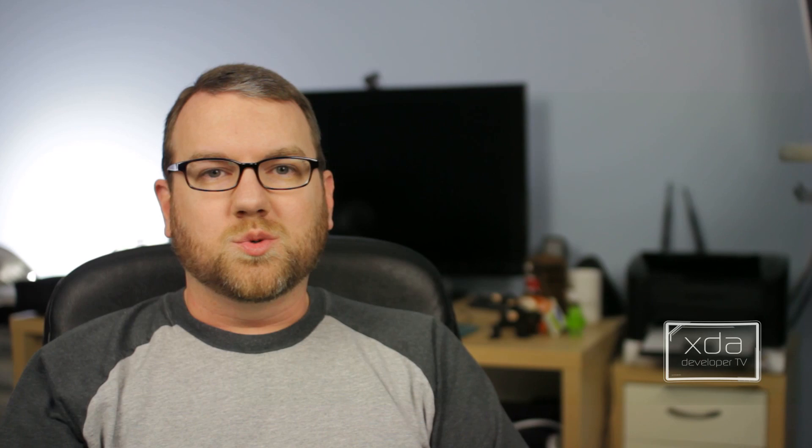And one last thing — if you haven't seen it already, TK put out an app review this week, as usual. This one was a gesture-based launcher showdown between LMT and Trigger. I'll be honest, I'm not really familiar with either one of them and I haven't had a chance to watch TK's video yet. But from what I understand, LMT is actually the launcher being used by the Paranoid Android team in Paranoid Android 3, so it should be a very interesting video to compare and contrast between it and another known launcher of the same kind. If you haven't seen that video already, I do recommend taking a look.